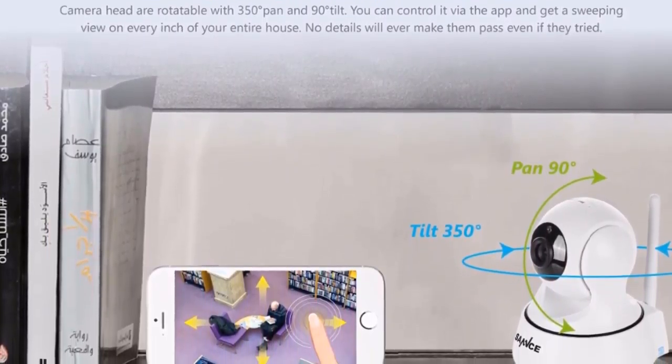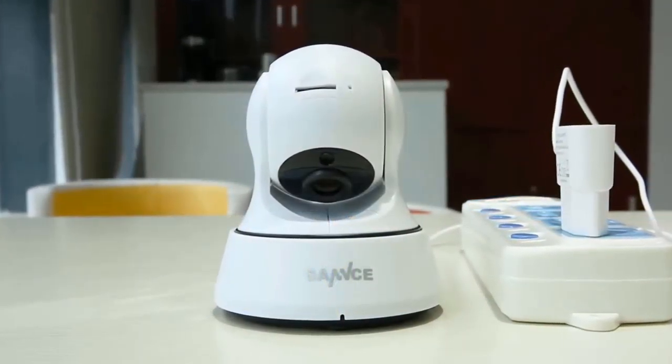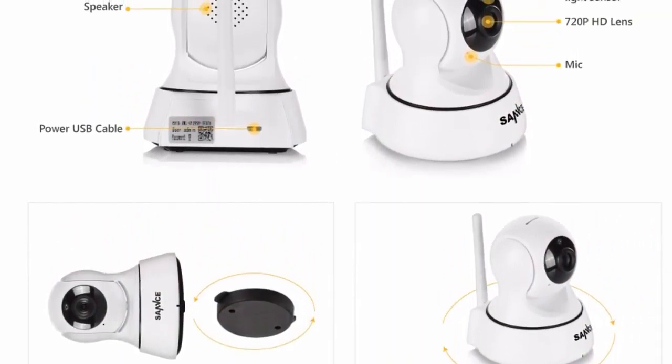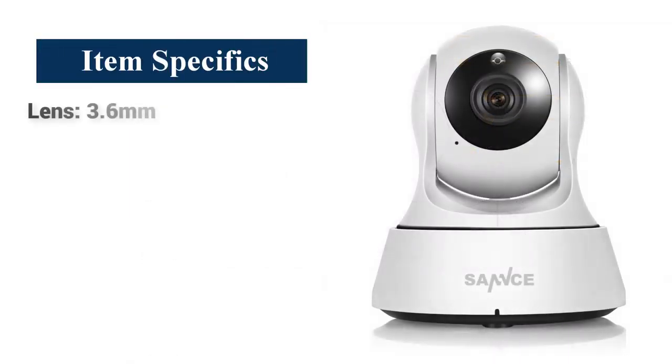Smooth pan and tilt monitoring — the camera head is rotatable with 350 degrees pan and 90 degrees tilt. You can control it via the app and get a sweeping view of every inch of your entire house. No detail will ever pass unnoticed.